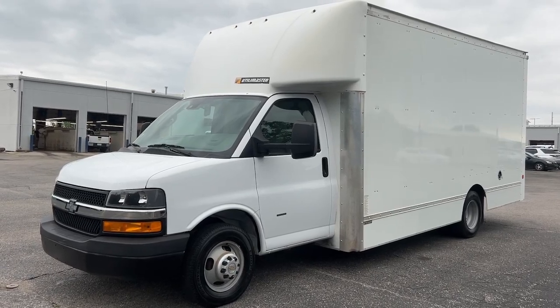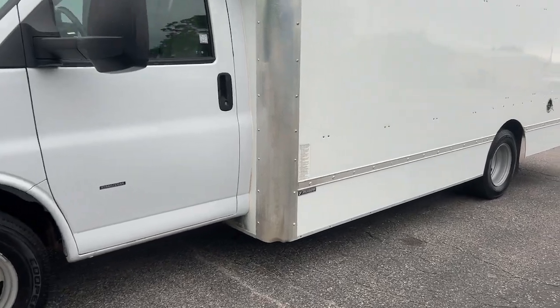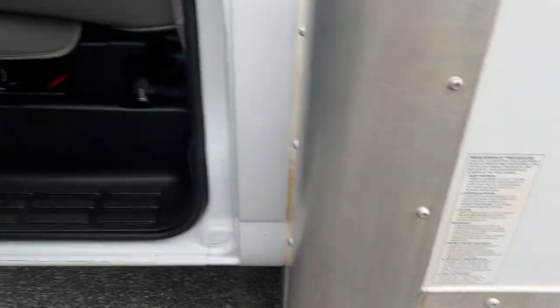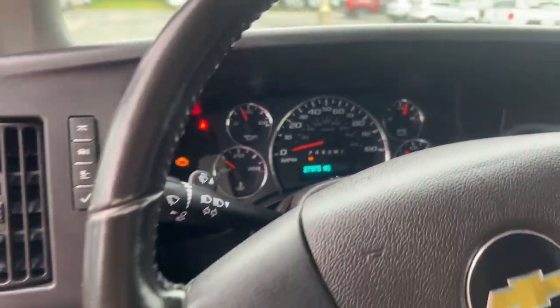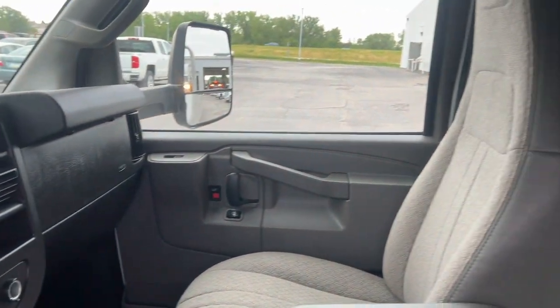You just found the 2021 Chevrolet Express. This vehicle is an outstanding buy with fewer than 30,000 miles on the odometer. This well-designed Express offers a wide range of upfit options, spacious interior, powerful capability, and modern connectivity to help your business reach its fullest potential.